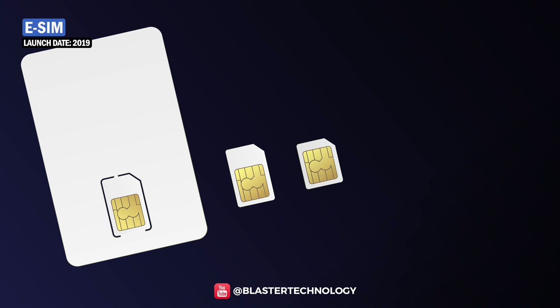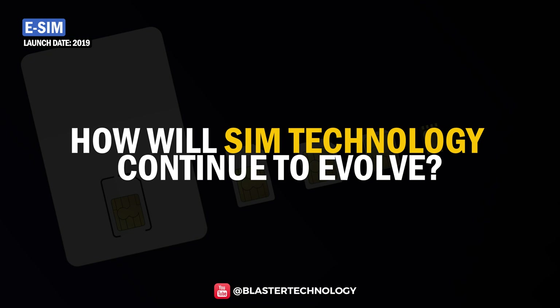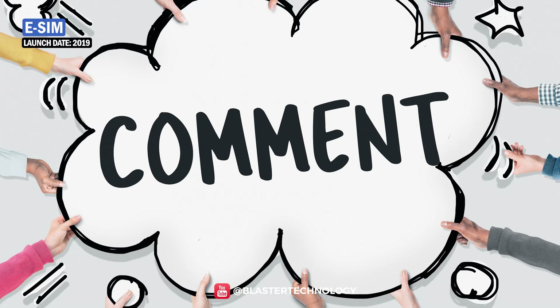This is the evolution of the SIM cards, and the question is: how will SIM technology continue to evolve? We are waiting for your answers below in the comment section.